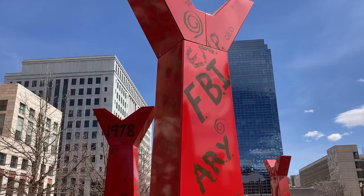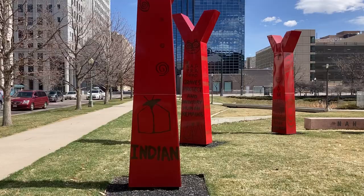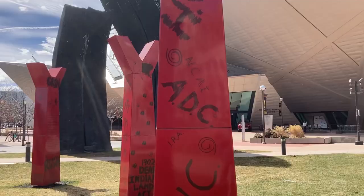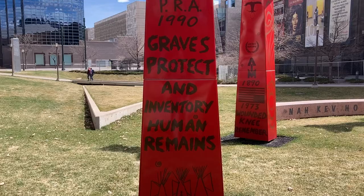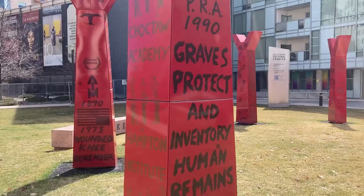No explanation needed there for the intent. The FBI, which so regularly abused, investigated, and was openly hostile to Native people — particularly back in the AIM movement in the 1970s when Native people were attempting to reclaim their sovereignty — and the occupation of Alcatraz. The Graves Protection and Repatriation Act in the early 1990s sought to prevent the continued archaeological digging and grave robbing of Native American sacred sites.